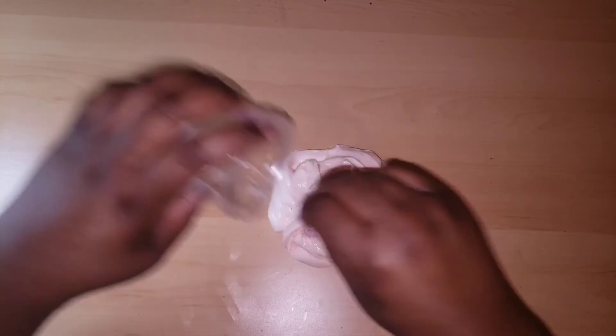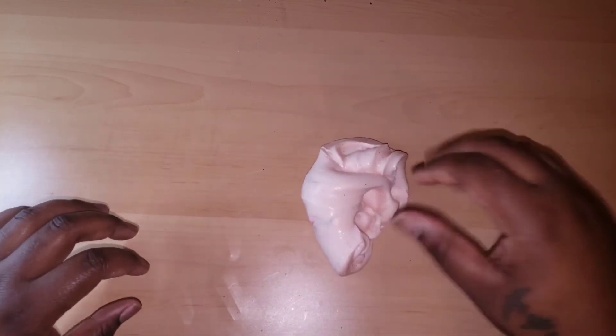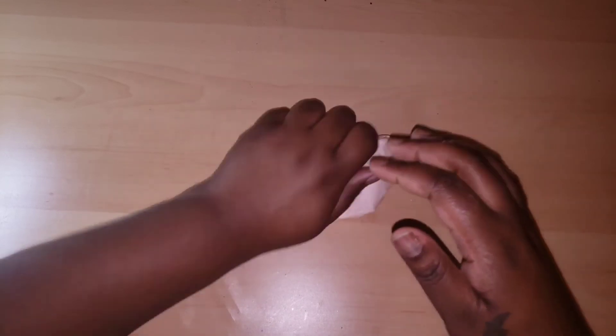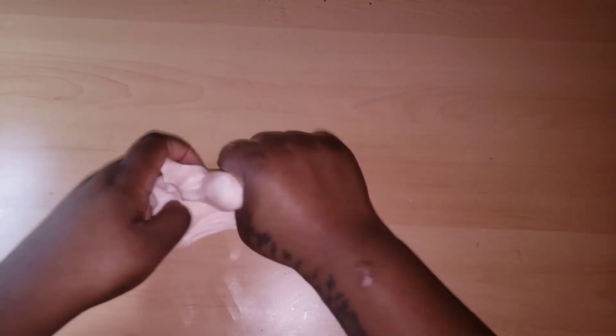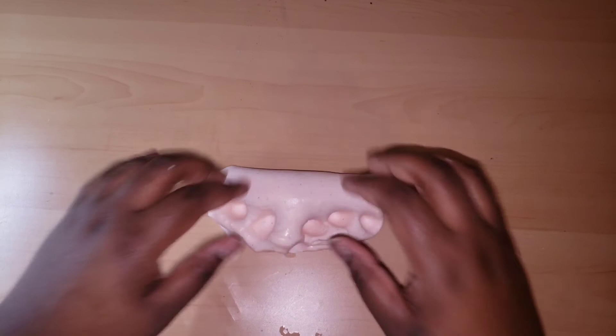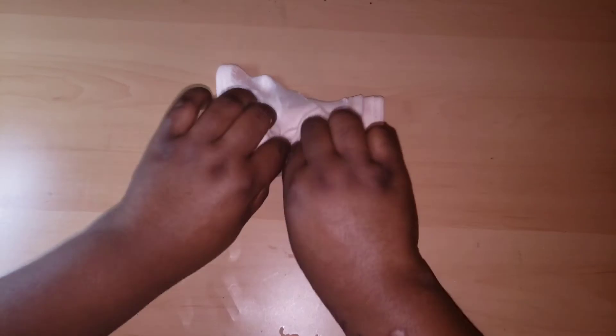Anyway, enough ranting about the scent — this slime is so soft. It is one of the softest slimes I've felt. I can't really tell if it's a clay slime or supposed to be a butter slime, but either way I love the texture. It makes really nice bubble pops, inflates, and becomes sizzly. I'm literally right here recording this voiceover while playing with the slime and I just love this scent.